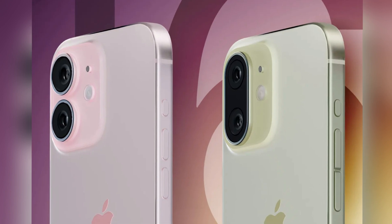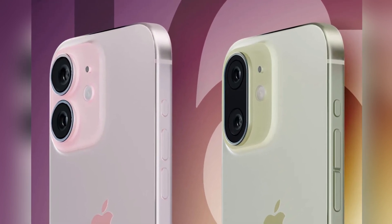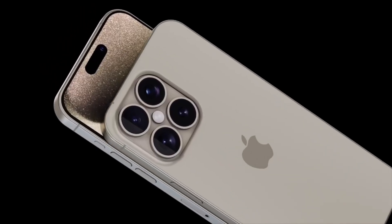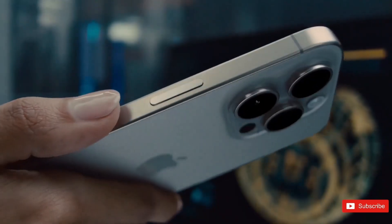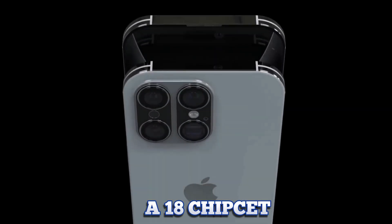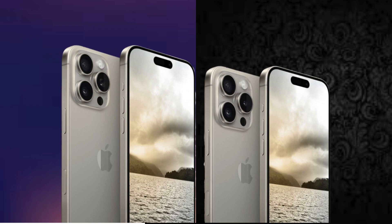According to a recent Weibo post, the iPhone 16 Pro Max will not receive a zoom upgrade. Instead, it will maintain a telephoto camera configuration similar to the iPhone 15 Pro Max. This decision ensures consistency between the iPhone 16 Pro models while focusing on other enhancements.